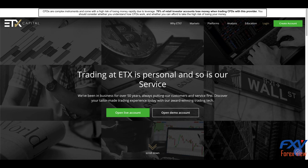Moving to the ETX Capital trading platforms, there is the ETX Trader Pro. As the name suggests, this platform is geared toward experienced traders or pro accounts. As a result, you get a range of advanced features and comprehensive access to the financial markets.